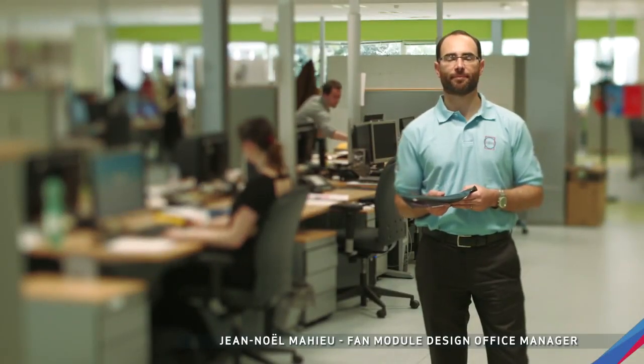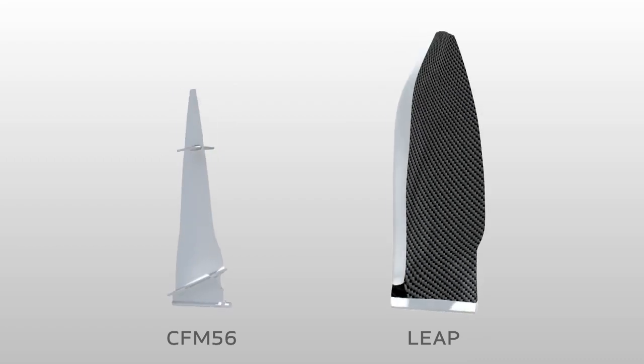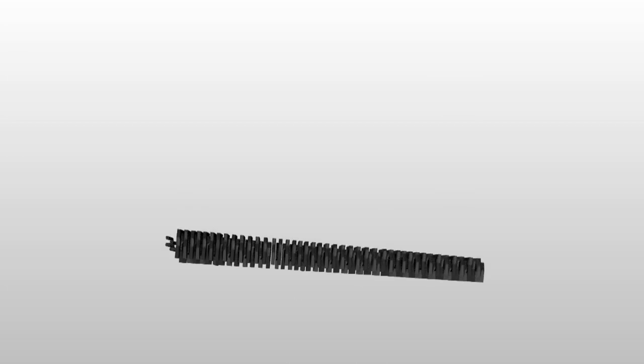In order to make new generation aircraft engines, we need to make a larger fan with a higher bypass ratio. Composite technology is required to reduce the weight of the fan because at this size of engine, a metallic blade would be much heavier. Therefore, we introduce this kind of new technology: the 3D woven composite fan blade.